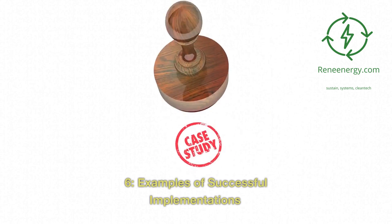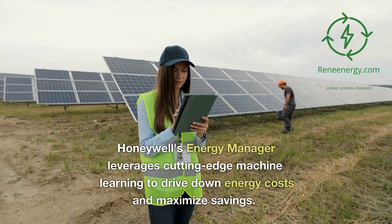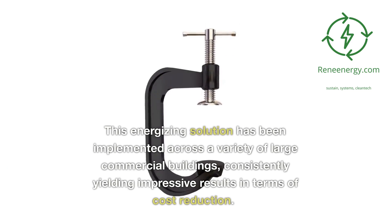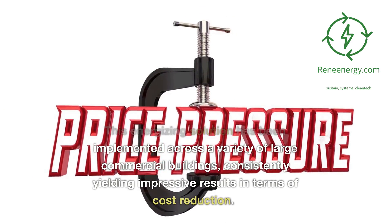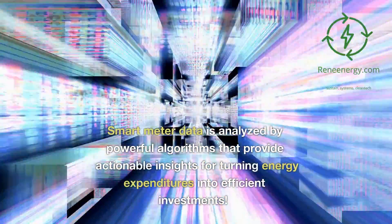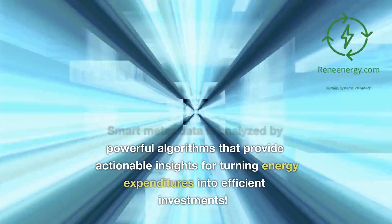Examples of successful implementations: Honeywell's energy manager leverages cutting-edge machine learning to drive down energy costs and maximize savings. This solution has been implemented across a variety of large commercial buildings, consistently yielding impressive results in terms of cost reduction. Smart meter data is analyzed by powerful algorithms that provide actionable insights for turning energy expenditures into efficient investments.